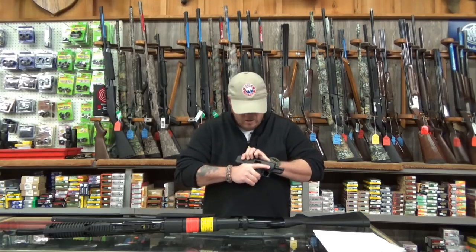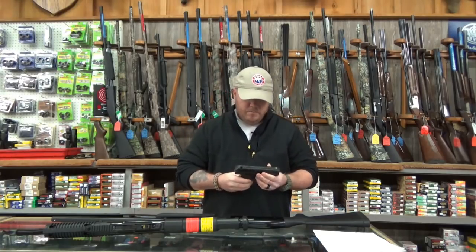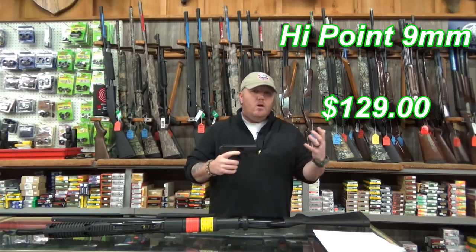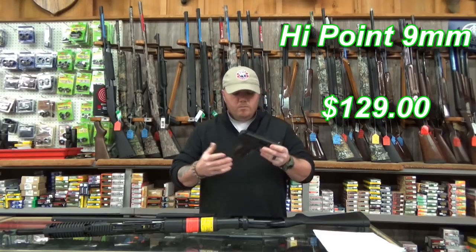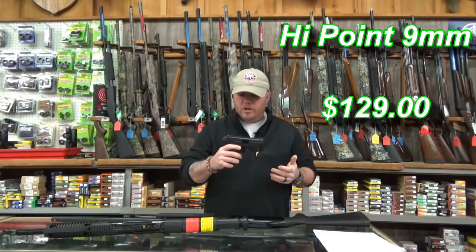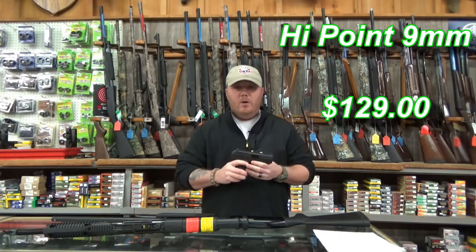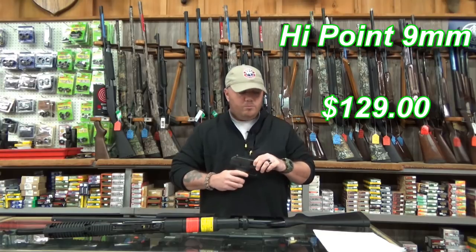The first gun we're going to talk about is the handgun. All these guns are clear and safe. My choice for a really good budget handgun is the Hi-Point 9mm. I know Hi-Point gets ragged on by a lot of people, but one thing they really are is very dependable guns. They are not the most tactical or prettiest handguns in the world, but I've put probably a couple thousand rounds through this thing, and I can tell you the one thing it does is shoot every time. They are phenomenal handguns, especially for a newcomer or someone looking for a really good handgun at a budget price.